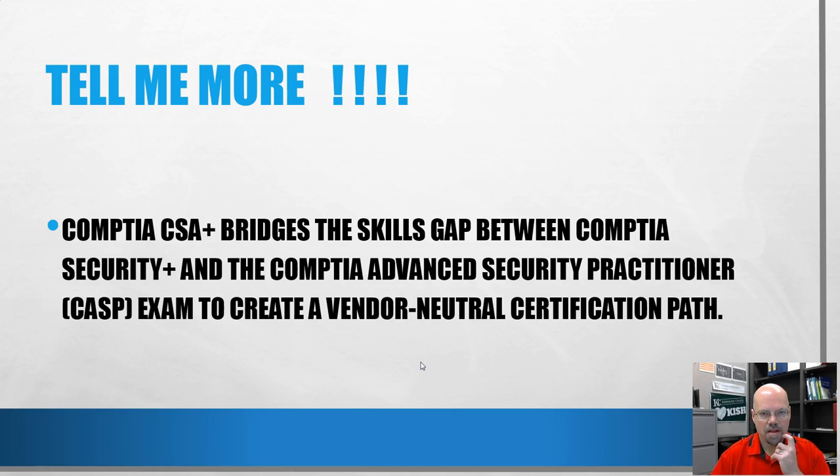The CSA+ bridges the gap between CompTIA Security+ and CompTIA Advanced Security Practitioner CASP, making a vendor-neutral path. There was a gap between Security+ and CASP, and people trying to make that jump would sometimes fill it with other certifications that had redundant information or still left gaps. This creates a seamless transition from Security+ to CSA+ to CASP, which makes a lot of sense.